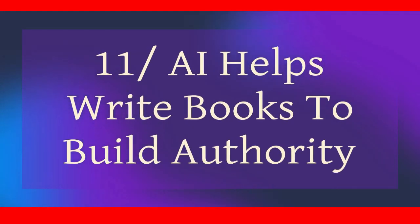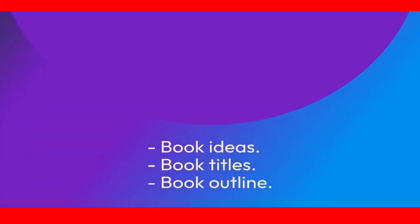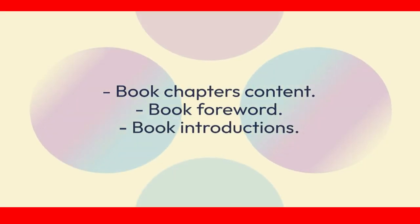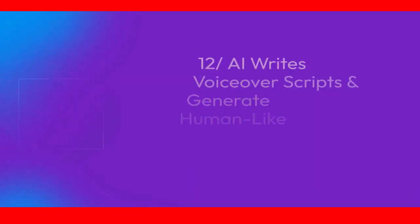Feature 11: AI helps write books to build authority. Use AI to brainstorm and generate book ideas, book titles, book outlines, book chapter content, book foreword, book introductions, book dedications, author bio, and many more.